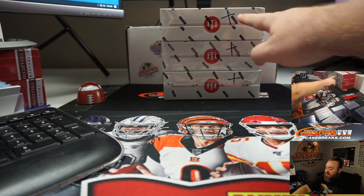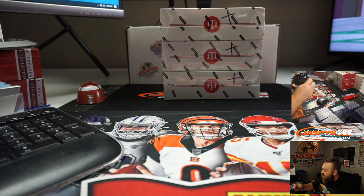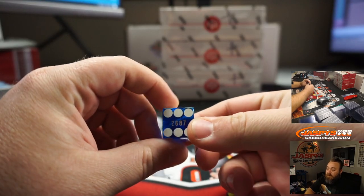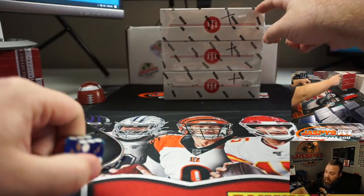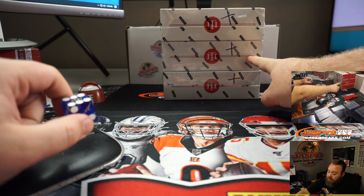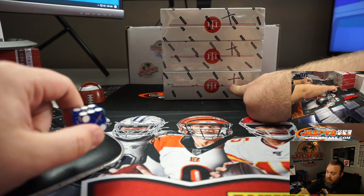Here are the three boxes — you can see they were marked, so this is from that same case as the box we did yesterday. We're going to randomize which box we open: box number one on top is one or two on the dice roll, three or four would be the middle box, and five or six will be the bottom box.